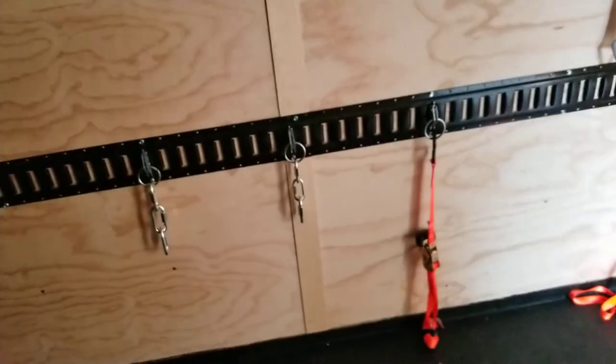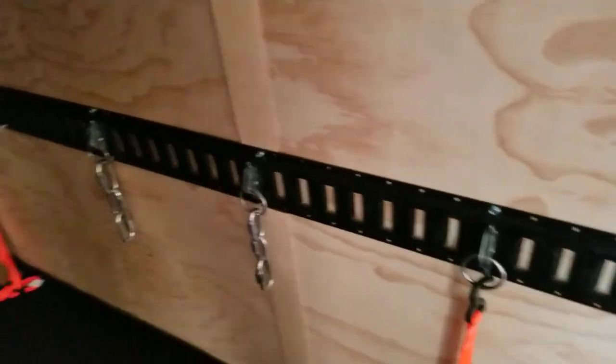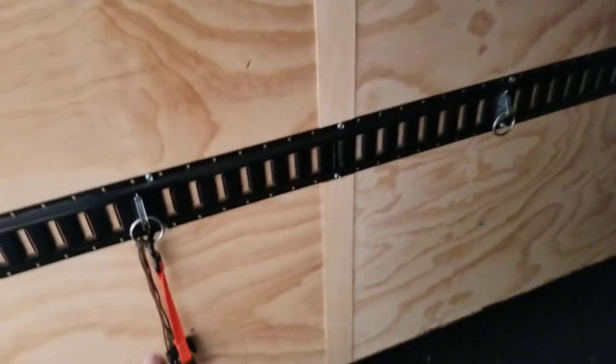There's the E-tracks, which are pretty nice. They did a good job installing those. But again, they charged $55 to install one and another $55 to install the other, and another $55 to install those D-ring things.